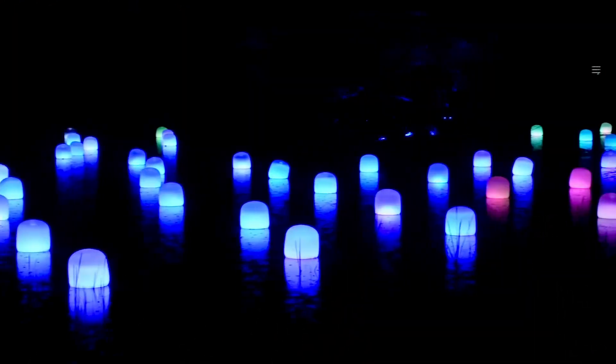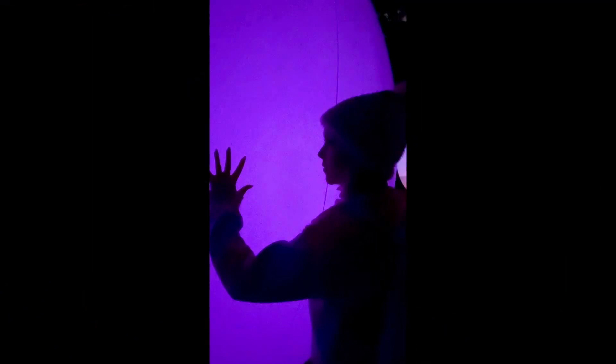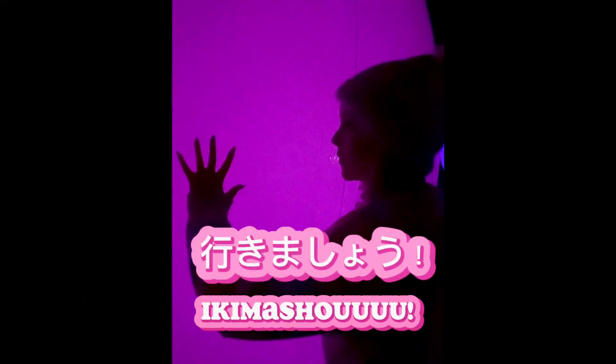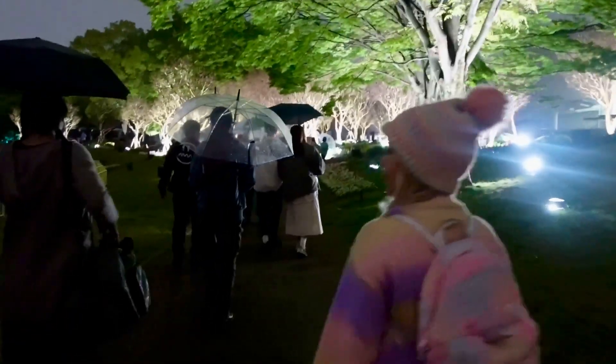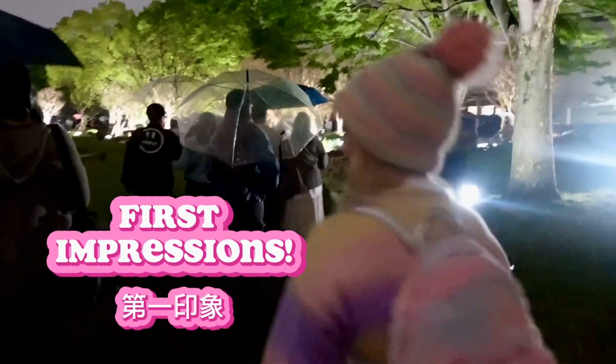With its dreamlike fairy tale forests and magical glowing lanterns, Team Lab Botanical Garden is a must-see attraction in Osaka. So let's explore it together. We've just arrived at Team Lab Botanical Garden in Osaka, and we're going to give you our first impressions of the experience.